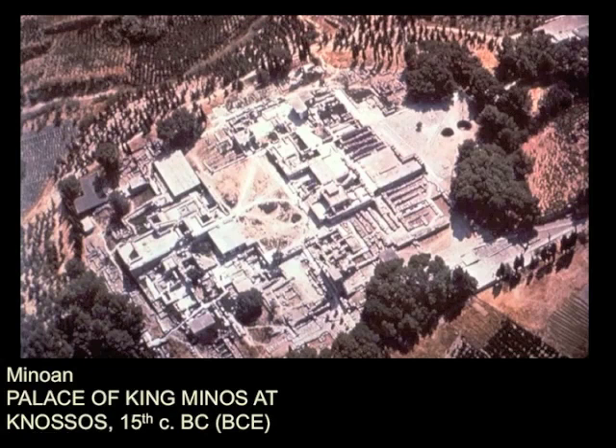Queen Pasiphae did not want to kill the Minotaur, because it was her child, after all. But you needed to contain him. And every year you would feed the Minotaur seven young men and seven young women, and that would be enough. This is the palace of King Minos in Knossos, very ancient, and you can see how people would think this is like a labyrinth.